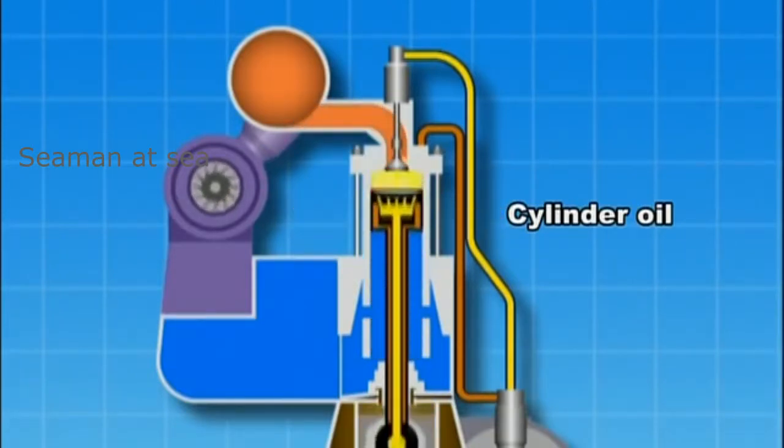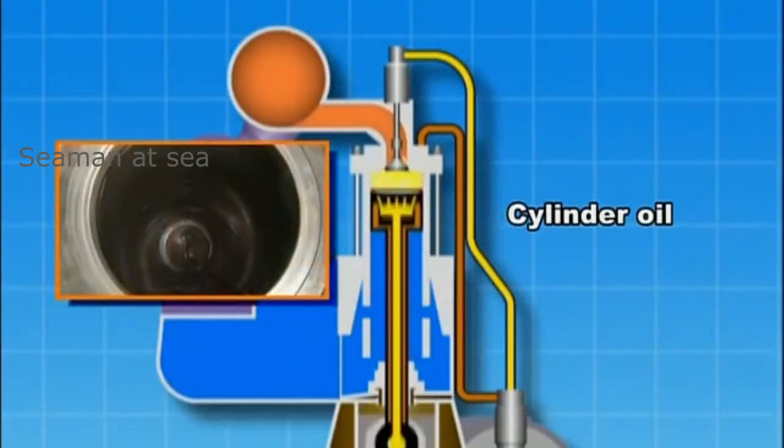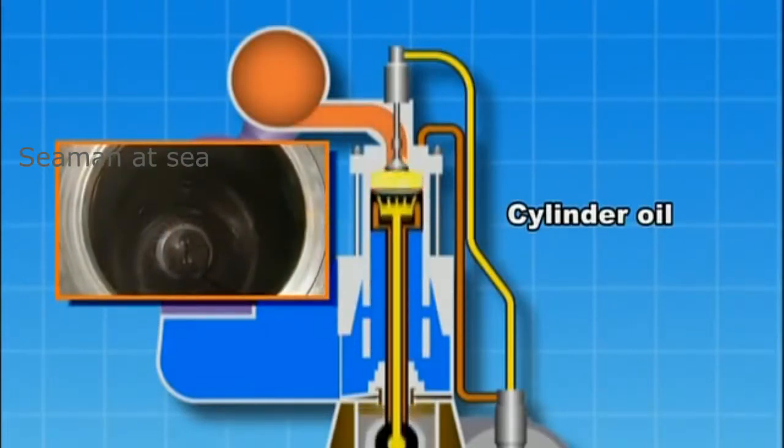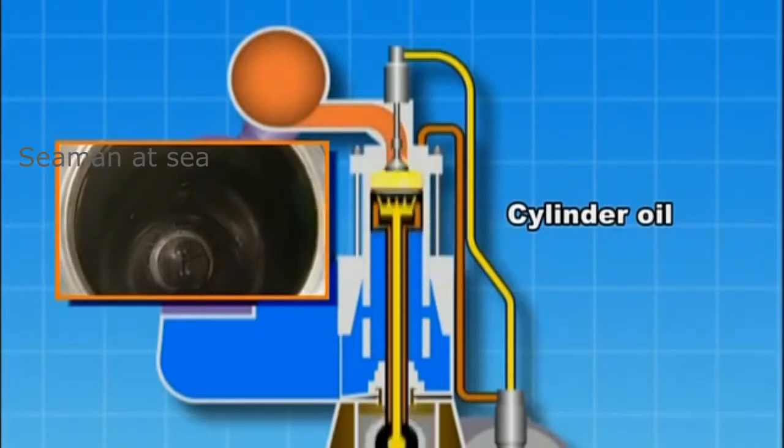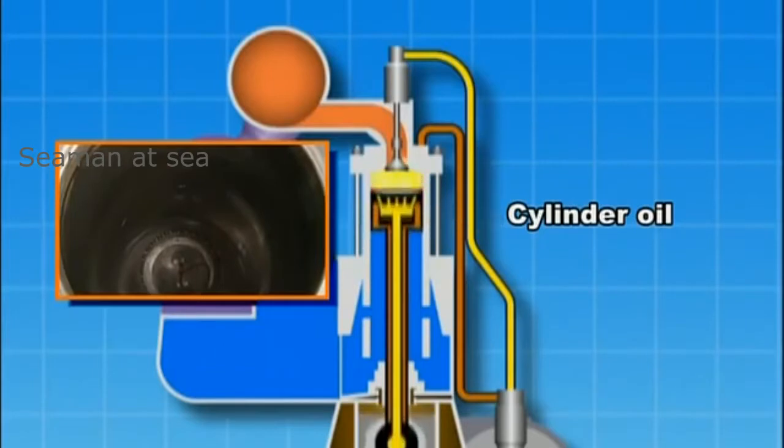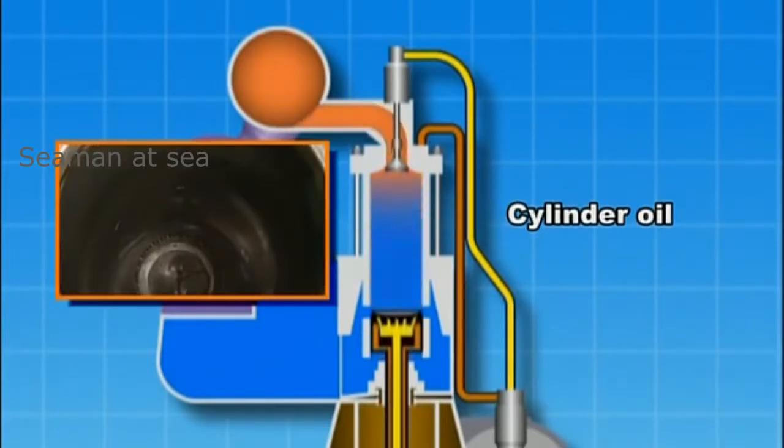However, this forces the cylinder oil lubricating the cylinder liners to work under severe conditions of extremely high temperature and high pressure. As HFO has a high sulfur content of about 3–5%, its combustion generates sulfuric acid, which causes corrosive wear of the piston liners.